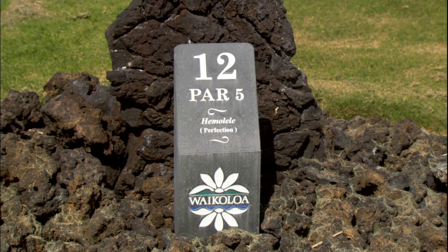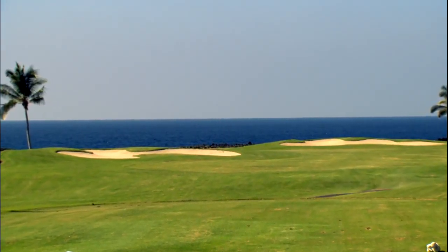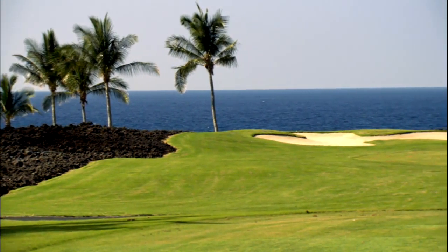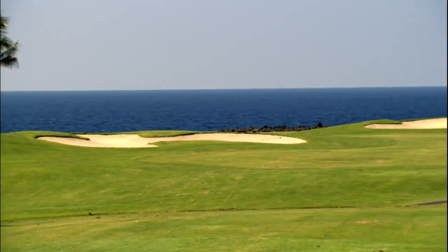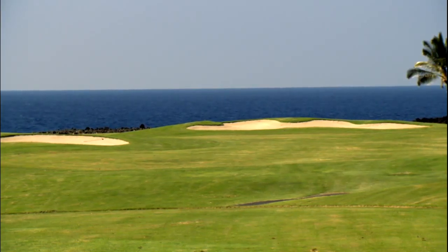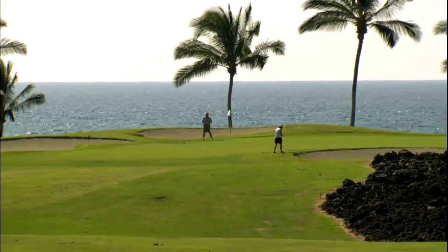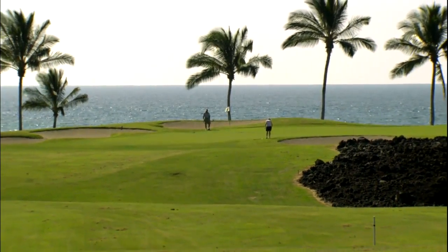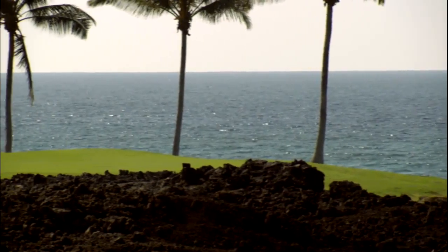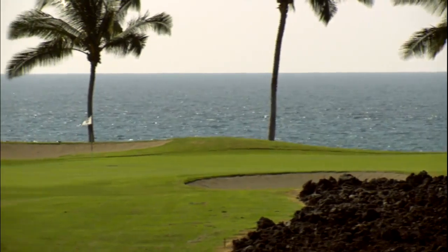The acclaimed 12th hole is the most breathtaking oceanfront Par 5 in Hawaii — an inspiring 502-yard dogleg left. The Beach Course's signature hole runs along lava rock cliffs that drop dramatically to the Pacific Ocean. The landing area for the tee shot is wide, but golfers who fail to reach the dogleg will face a tough second shot over a large lava bay. The fairway is configured around an ancient Hawaiian fishing shelter, and golfers receive a free drop if a wayward shot finds these historic ruins. The right side of the fairway features lava rock cliffs dropping down to the surf, and any approach shot hit too long or to the right ends up wet or rocky.